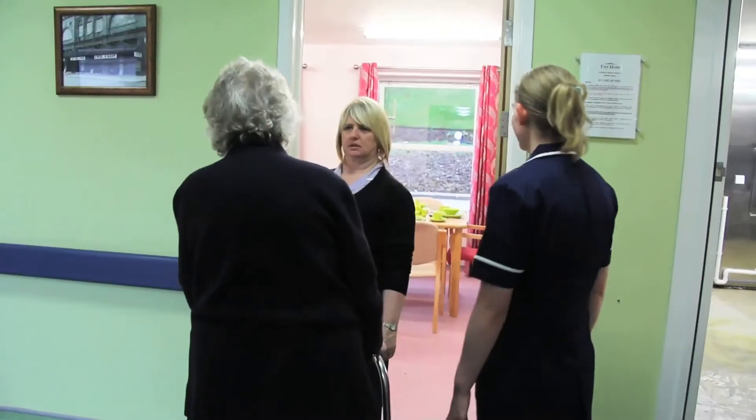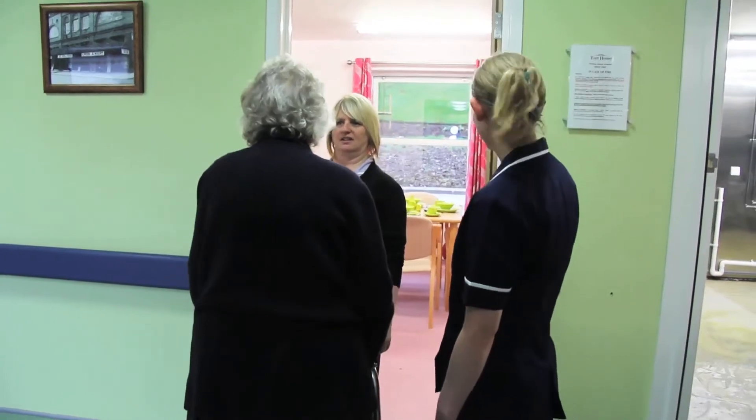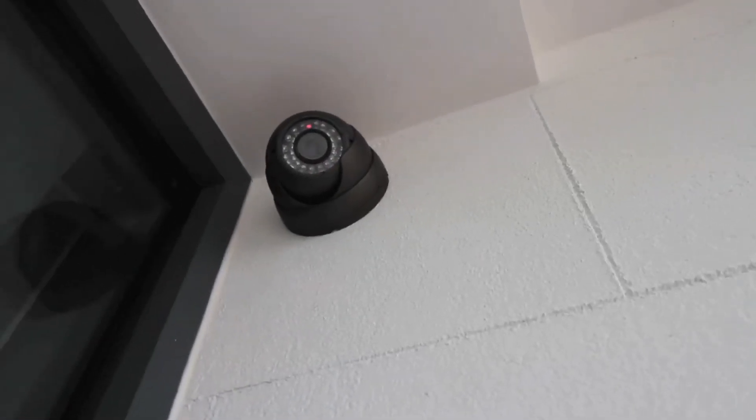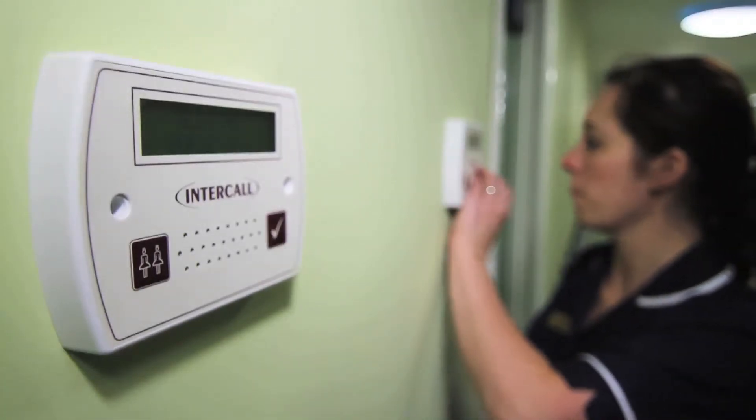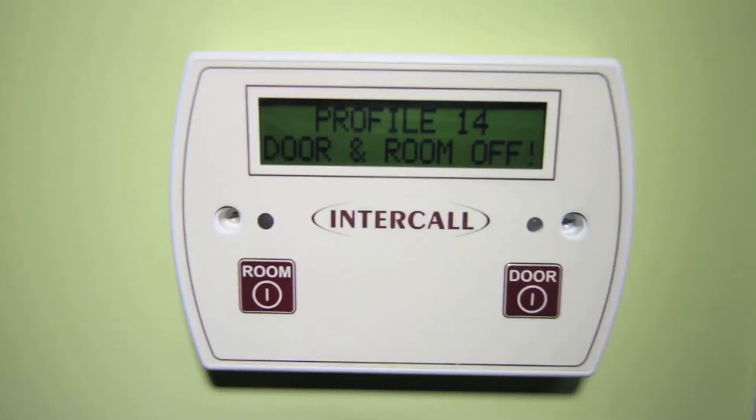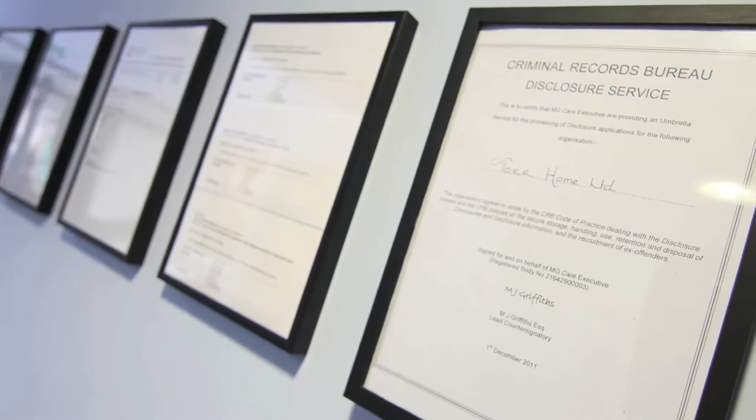Our open door policy ensures friends and family can visit and have access to their loved ones whenever they wish. With state-of-the-art CCTV and inter-call alarm systems, our residents enjoy a safe and reassuring environment.